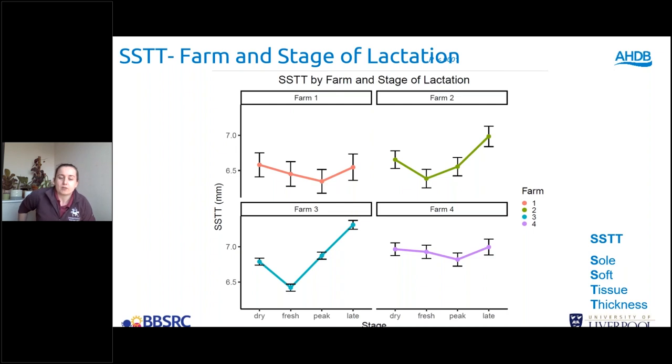Looking at how the fat pad changes over time by farm, we've shown there is a farm effect — how the fat pad changes over time is slightly different depending on the farm. We're not entirely sure why this could be: it could be a nutritional difference, it could be an environmental difference. We're hoping that when we have the full dataset together we'll really be able to drill down into why there is that interesting farm effect.